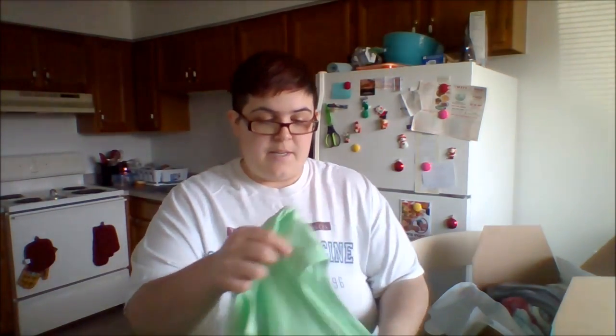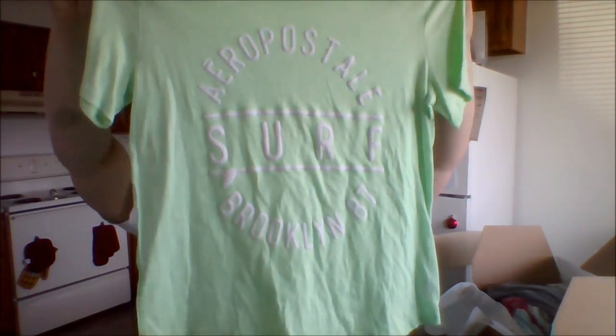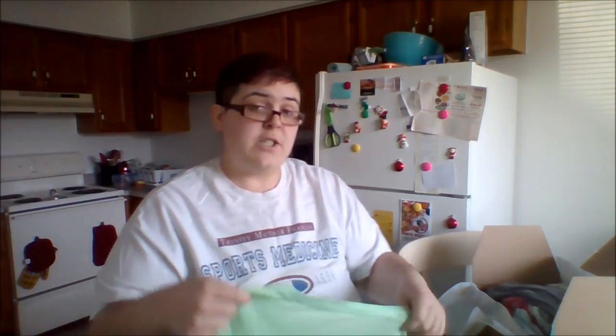I'm going to show you and try to get some better pictures of the clothing items so you get a better idea of what they look like. Here's an Aeropostale shirt — this is an extra large and it was only 99 cents.